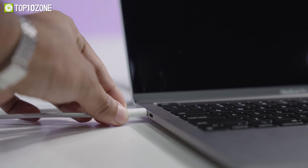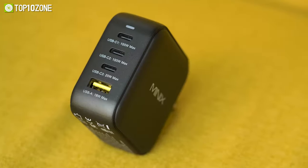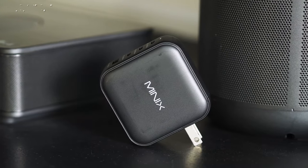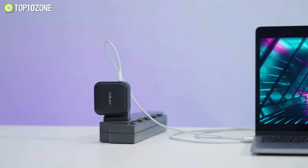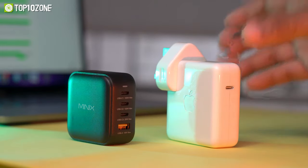Keep your laptop and other devices juiced up with the Minix Neo P3 Charger, a 4-port wall adapter that consolidates multiple chargers into one. Powered by the latest gallium nitride, also known as GaN technology, it delivers ultra-fast charging speeds in a compact design compared to traditional chargers that come with the laptop.